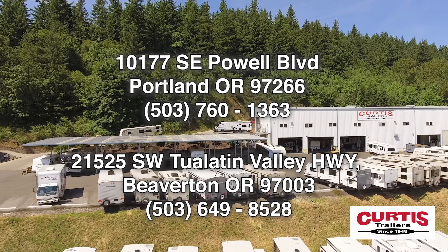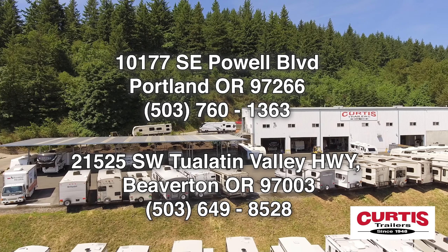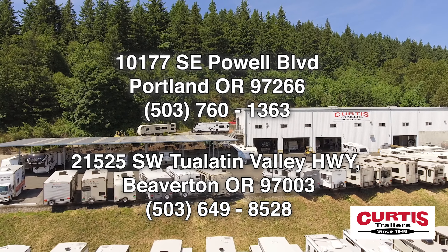Come tour the Delta 251BH by Alliance RV today at Curtis Trailers, where our business has been your vacation since 1948.